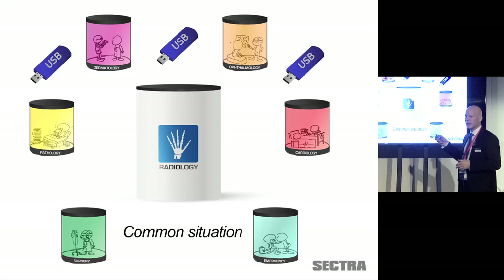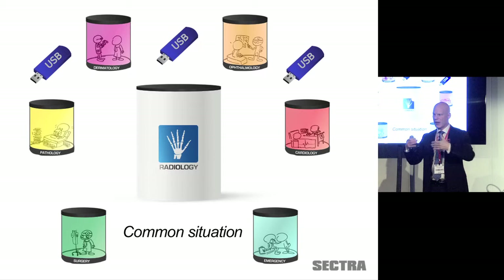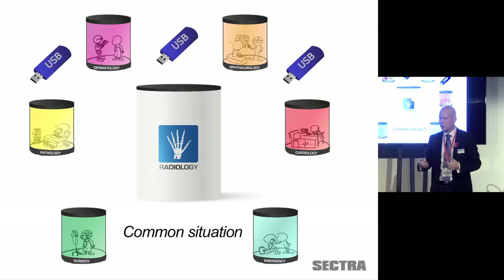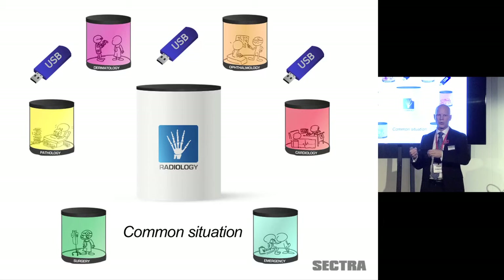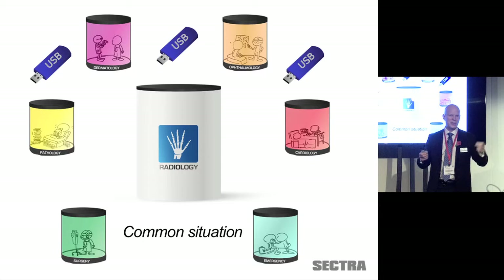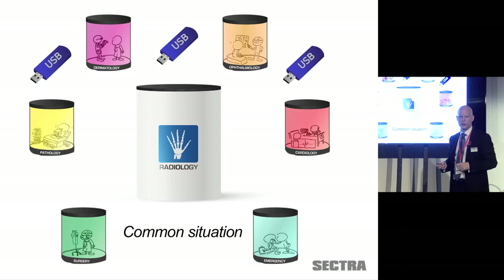Some of these departments — unfortunately — the digital revolution hasn't even reached them yet. They're still analog, or they're using digital images but storing them not in a protected IT system but on USB sticks or CDs stacked on shelves. And that's, of course, not good.